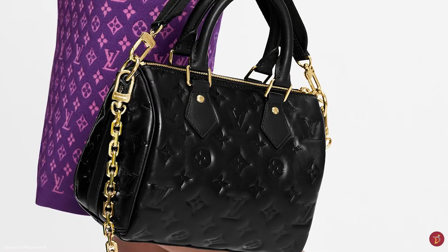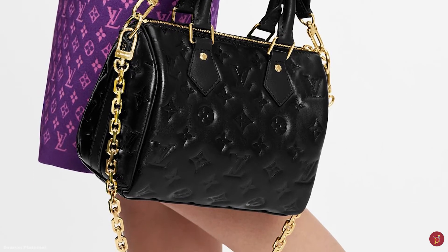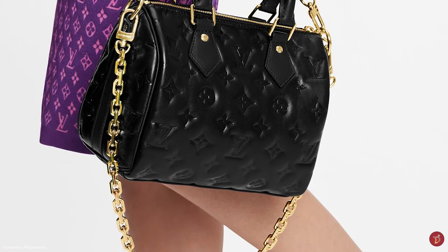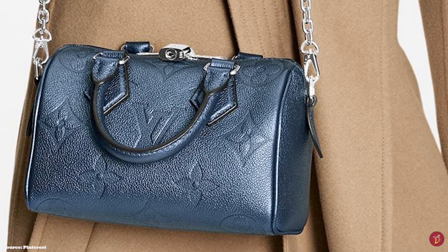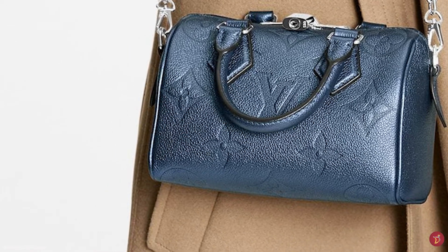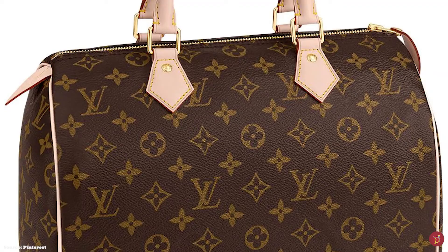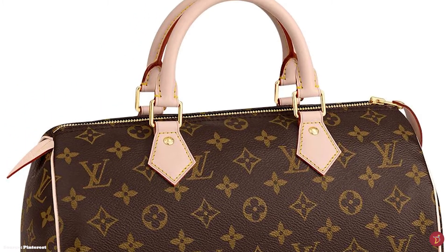The Speedy received a small transformation with the introduction of a long shoulder strap with the Speedy Bandoulière — 'Bandoulière' meaning 'with a strap' in French. This variation is perfect for the modern woman needing hands-free usage. In the Speedy Bandoulière option, prices start from upwards of £1,270 for the 25 size and upwards of £1,310 for the 30 size.